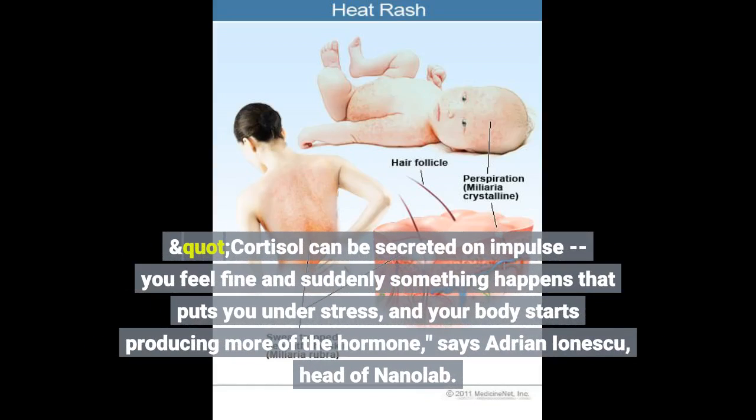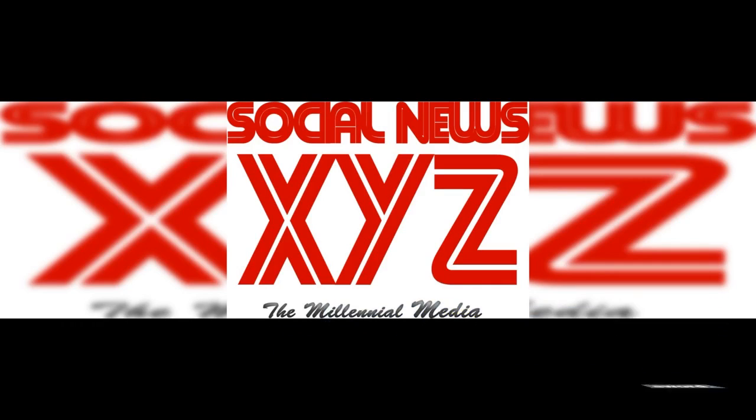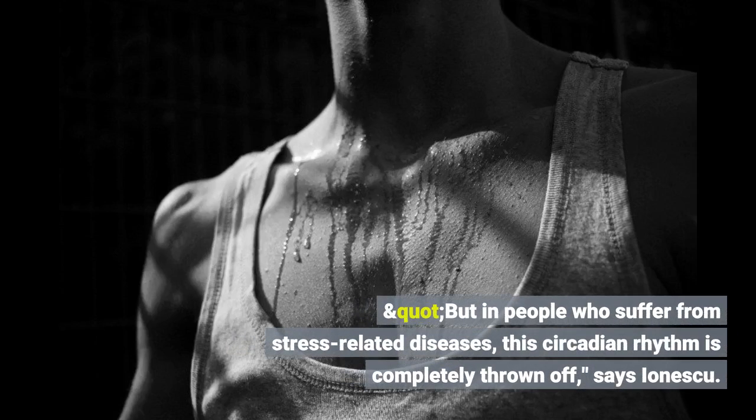Cortisol can be secreted on impulse. You feel fine and suddenly something happens that puts you under stress, and your body starts producing more of the hormone, says Adrian Ionescu, head of Nanolab. It's usually secreted throughout the day according to a circadian rhythm, peaking between 6am and 8am and then gradually decreasing into the afternoon and evening. But in people who suffer from stress-related diseases, this circadian rhythm is completely thrown off, says Ionescu.